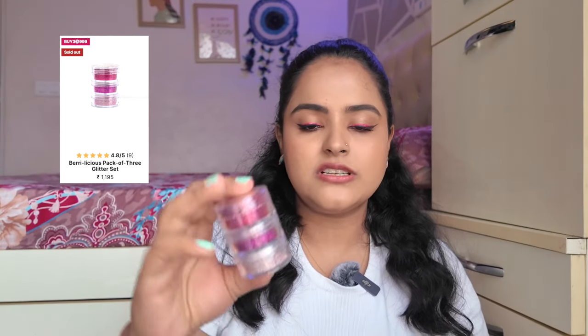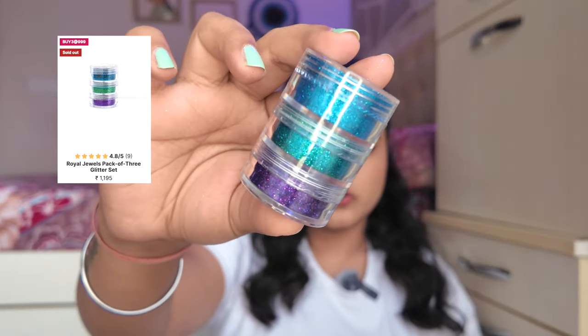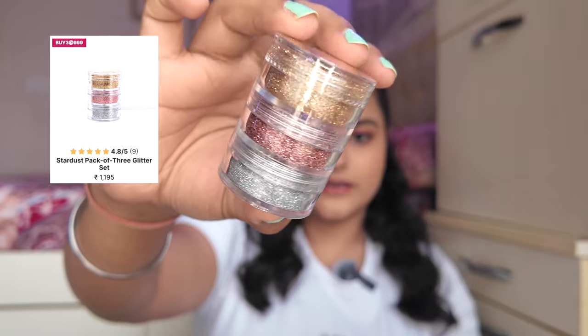This one is in the variant Berrylicious and it has three pinkish-purple kind of shades — dark, medium, and light — and I absolutely love this stack. The second one is in the variant Royal Jewels — it has an emerald green, then a blue, then a jewel-tone purple. It looks very yummy and very regal — absolutely royal feeling in these glitters. And then the third one is in the variant Stardust, which is one of my favorites and one that most of you should have if you are doing bridal makeups. It has a golden, a rose gold, and a silver.